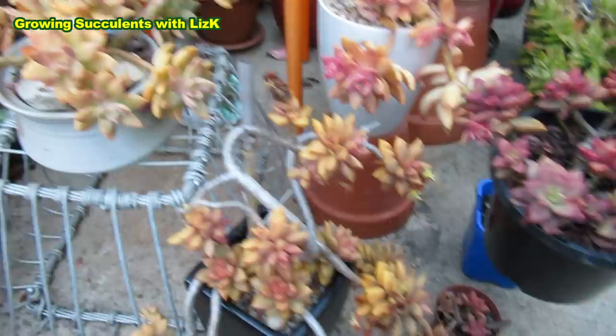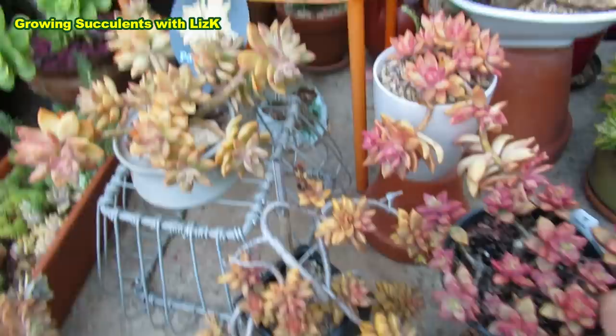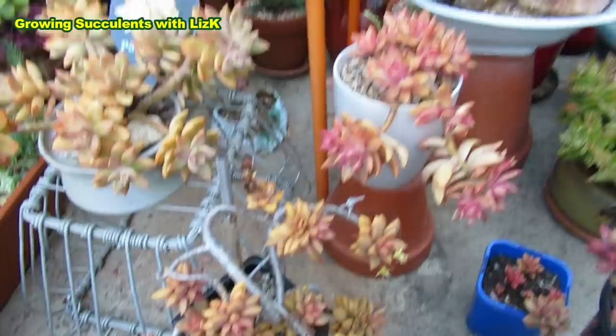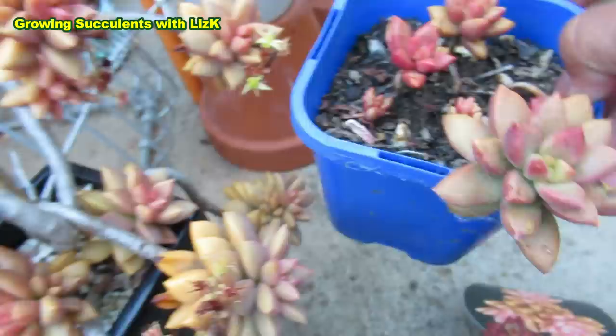This is another Vera Higgins, and this Vera Higgins looks more like a Paddy Pete — see that? But over there you can see the really dark red again. This is a Vera Higgins that I've grown from my Vera Higgins stock.